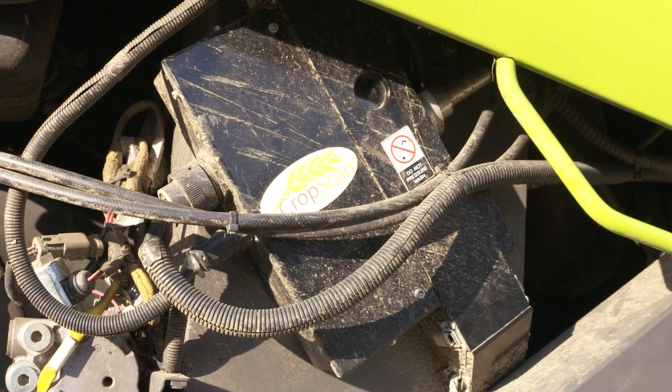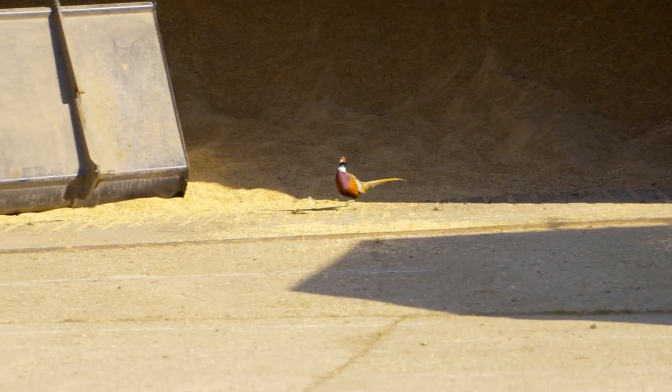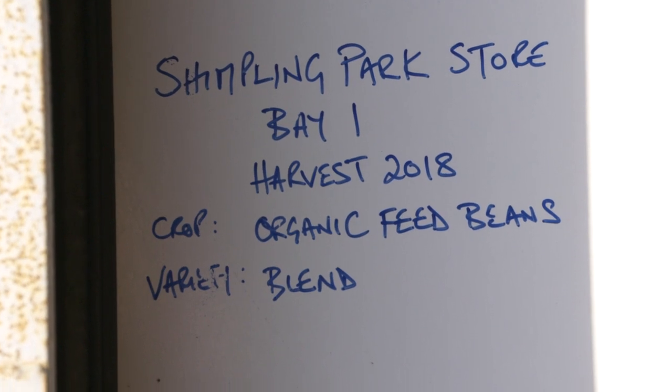Food production is an incredibly tight margin business. With businesses generally stretching to becoming larger and larger with fewer and fewer people, it's vitally important to get as many decisions right as often as possible.